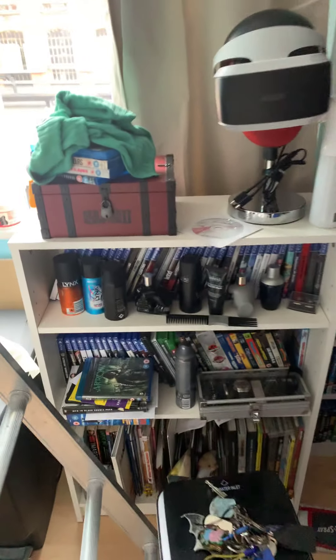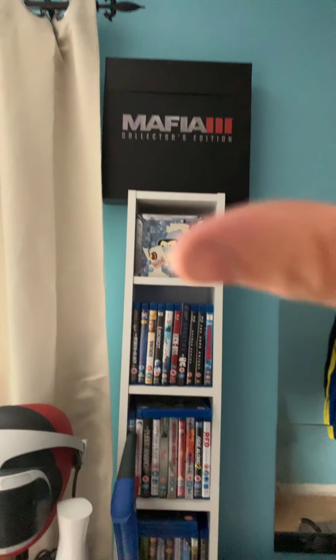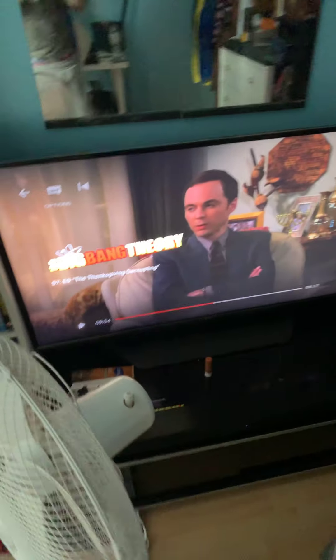I will show you everything. So we've got this bookcase in here which will house the Red Dead Redemption and the VR. And now it's a DVD media tower with the Mafia 3 collection on it. You've seen the TV already.